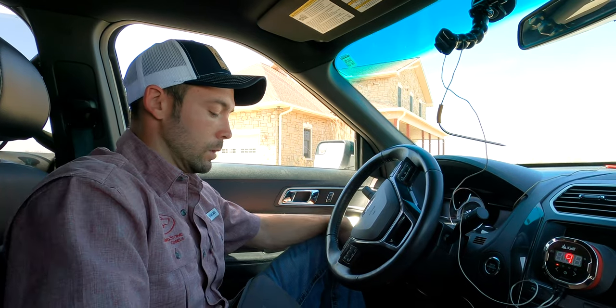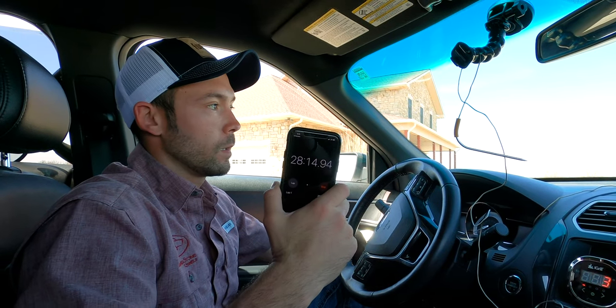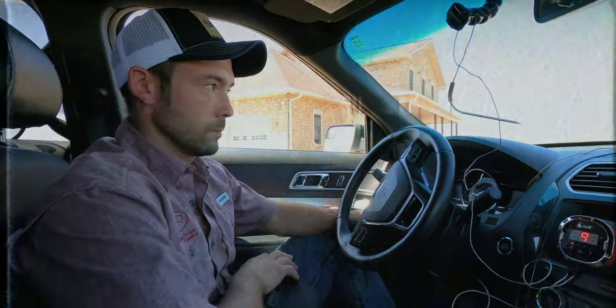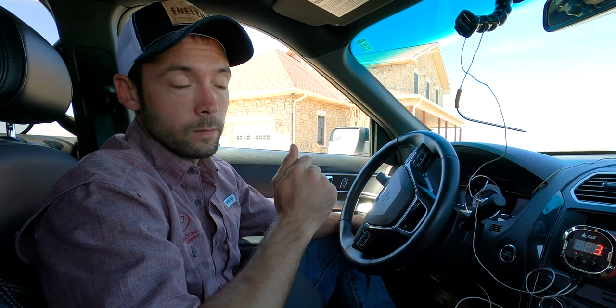We actually had to switch out cameras — our time is still rolling. The camera got too hot sitting in the vehicle and shut itself off. That is a big indication that it's getting really hot in here. So we're rolling up on our 30-minute mark and had to switch cameras because the main camera unit we were using overheated.